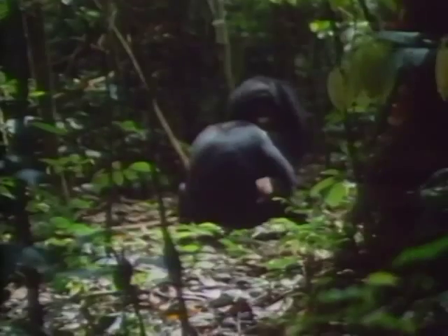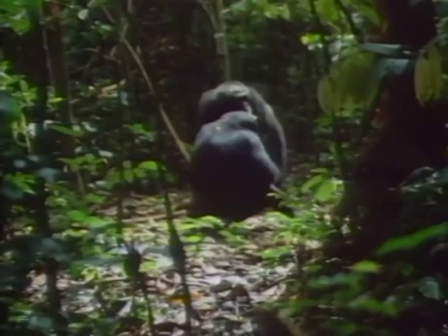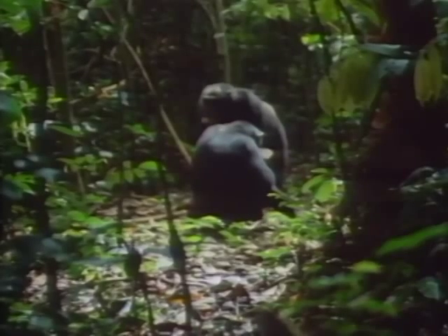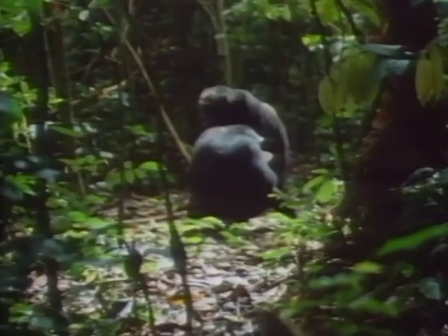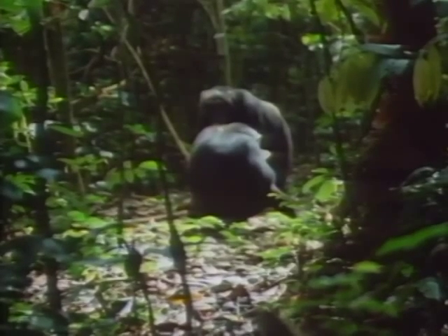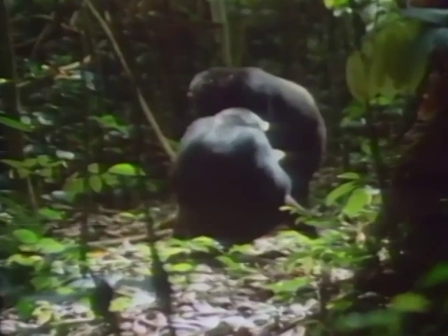Suitable stones are rare in the forest and this dominant male would like to use this valuable tool. However, after some hesitation, he respects ownership and lets the younger male continue cracking in peace.